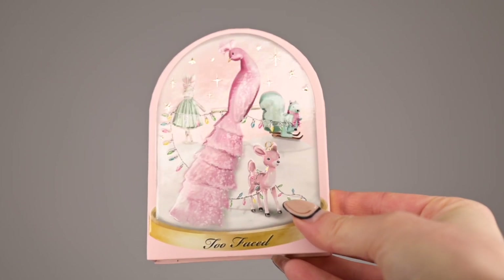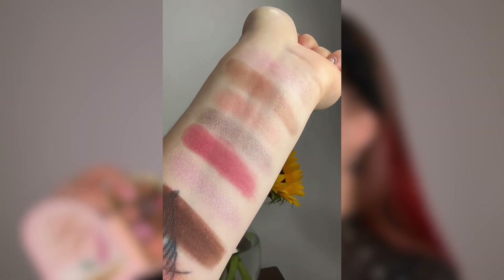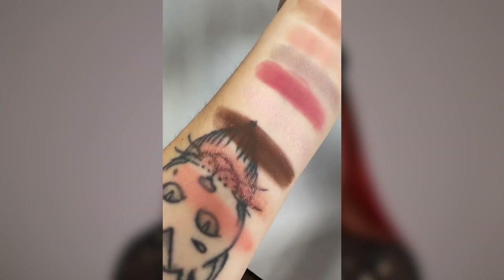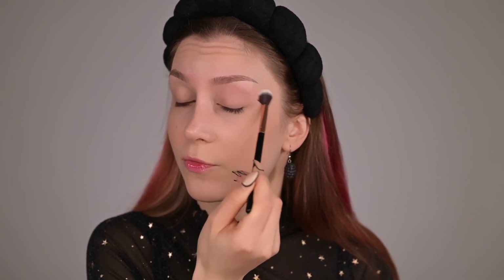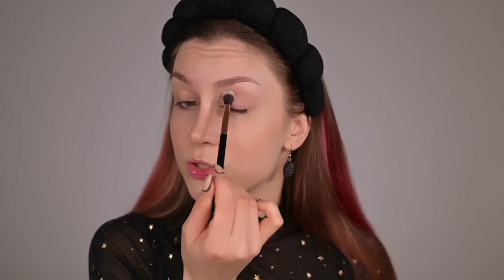Ready for part two — the second palette is the 'Peacock Face and Eye Palette,' supposed to smell like gumdrops, and it does smell pretty gummy. This one also has a blush, more on the peachy side — very light. There are a lot of matte and mauve colors. I'm starting with the light pink color called 'Boxes and Bows,' buffing it all over to create a canvas, going broader than the last look.